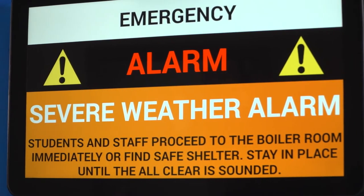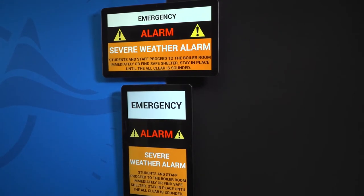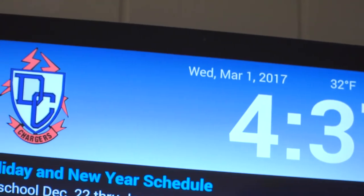A critical feature of emergency notifications is that the initial response should be highly automated. Automation takes the human factor out of the situation and allows an immediate response, both within the school and the possibility of a response to provide information outside of the school.